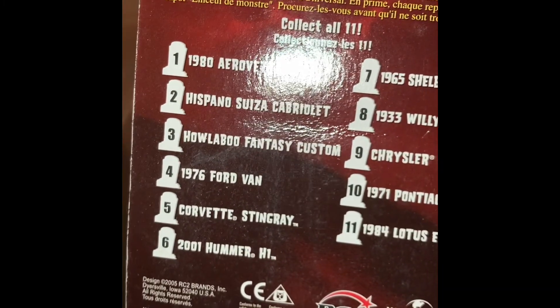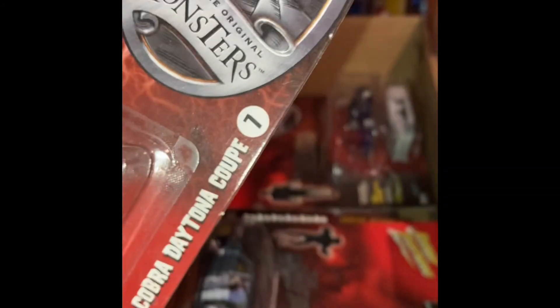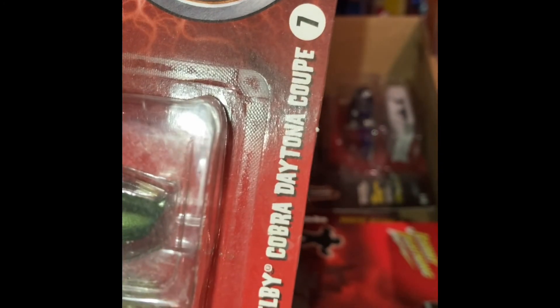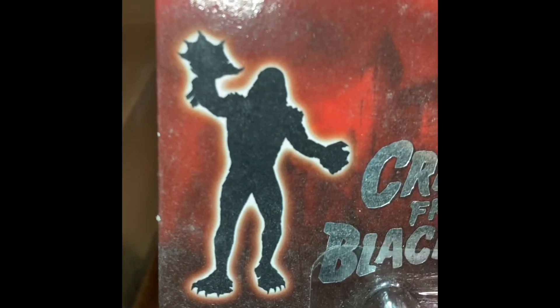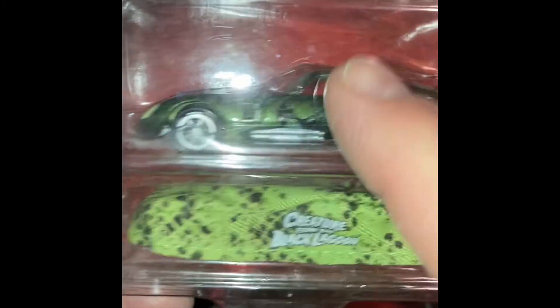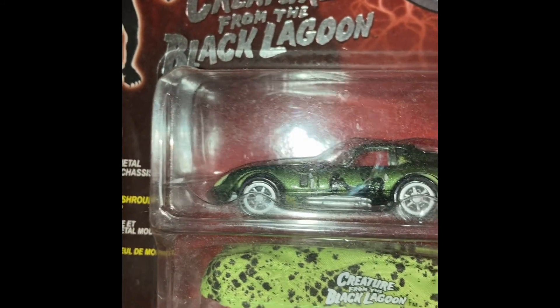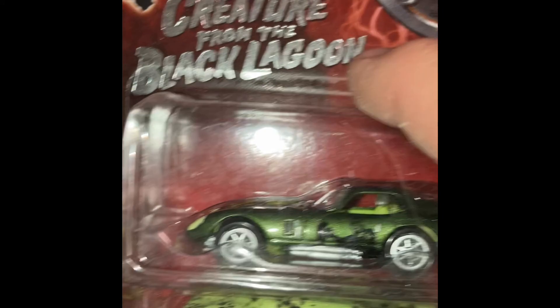Shelby Cobra, Corvette Stingray, and so on. This one here is number seven — these actually have a number on them, whereas the other ones don't. It's the Shelby Cobra Daytona Coupe — that's a nice car right there. You can see it's got the see-through, it's got the green. This is obviously the Creature from the Black Lagoon painted on there. What I really like about this series is they went ahead and made a car cover for each car, which is kind of cool. They even themed the cover for the character. That's number seven.